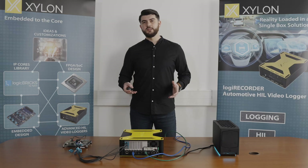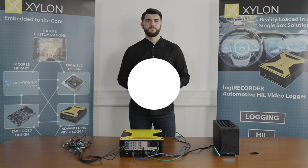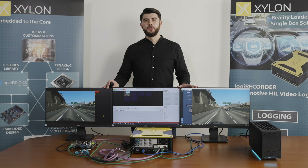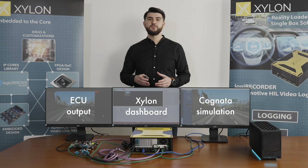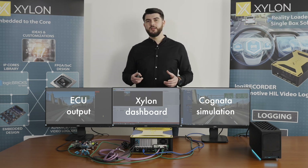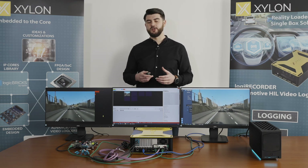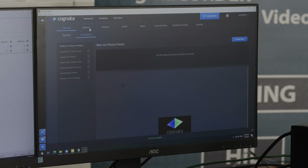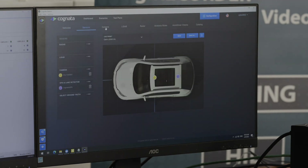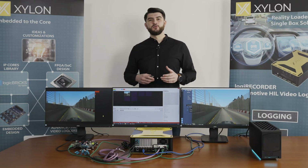For the sake of an easy data flow explanation, we attached computer monitors to all demo parts. Cognata's photorealistic simulation platform enables users to design different traffic situations by combining road infrastructure, vehicles, people, and road objects in complex interactions. In addition, the user can select the type, number, and performance, as well as the position, of multiple heterogeneous sensors placed on the selected simulation EGO vehicle.